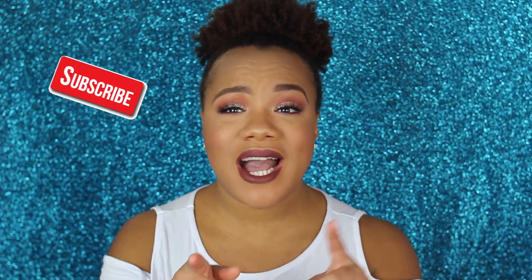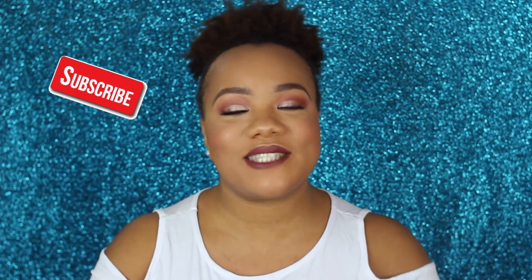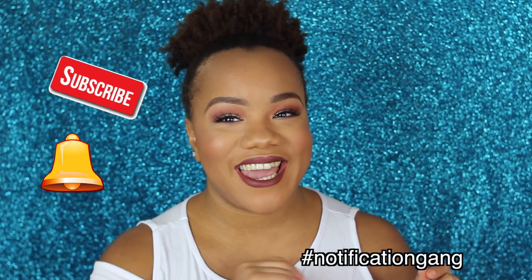Hey guys, Cece back with another video and today's video is going to be another edition of Shut My Stash. Before we get into this video, make sure you guys are subscribed to my channel. Go down there, find the little red subscribe button. Click the subscribe button and also click the little bell next to the subscribe button so you can be a part of the hashtag notification gang.